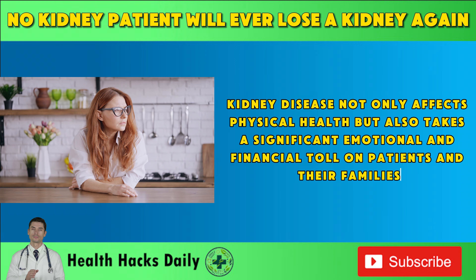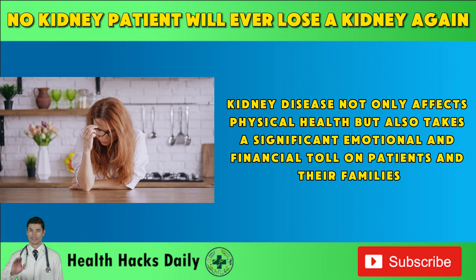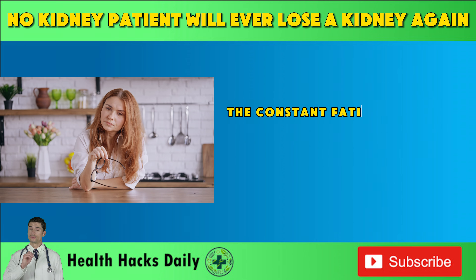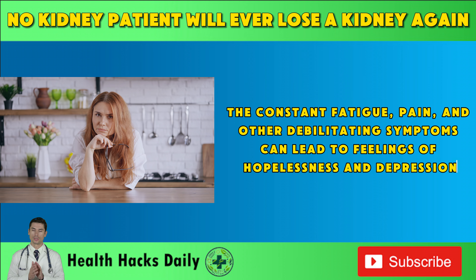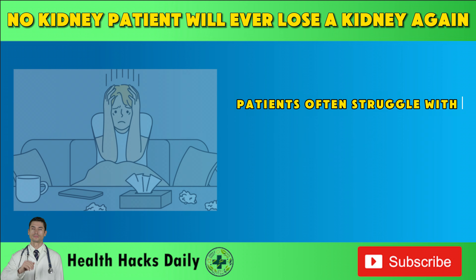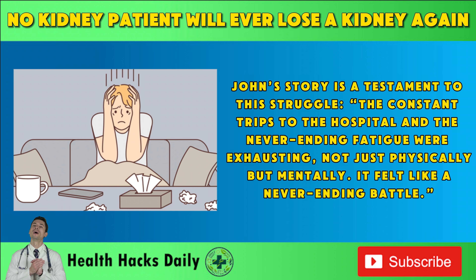Kidney disease not only affects physical health, but also takes a significant emotional and financial toll on patients and their families. The constant fatigue, pain, and other debilitating symptoms can lead to feelings of hopelessness and depression. Patients often struggle with the reality of their condition and the rigorous treatment schedules, which can severely disrupt their daily lives. As John's story illustrates: "The constant trips to the hospital and the never-ending fatigue were exhausting, not just physically but mentally. It felt like a never-ending battle."